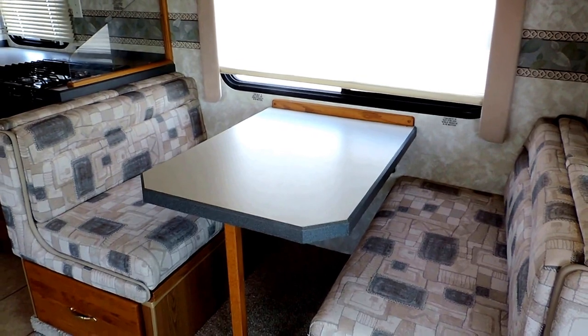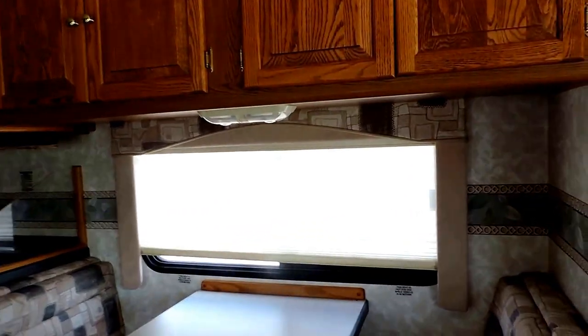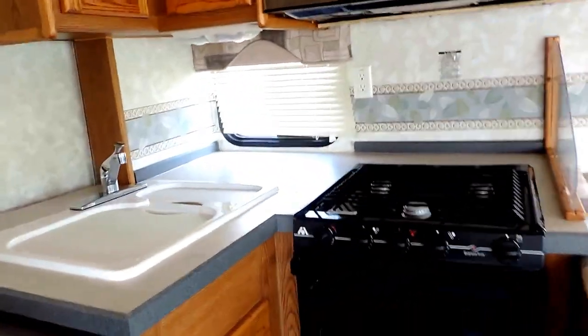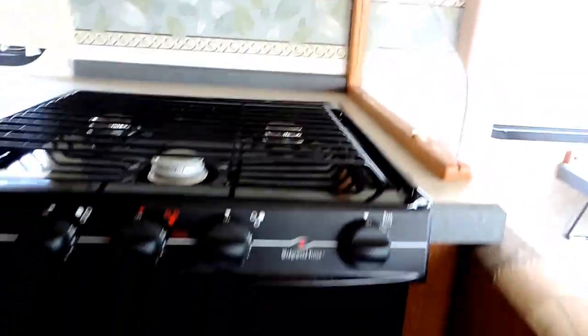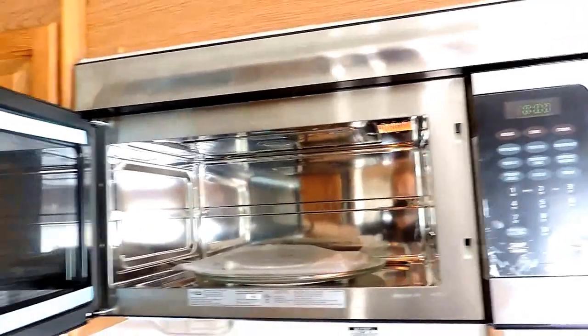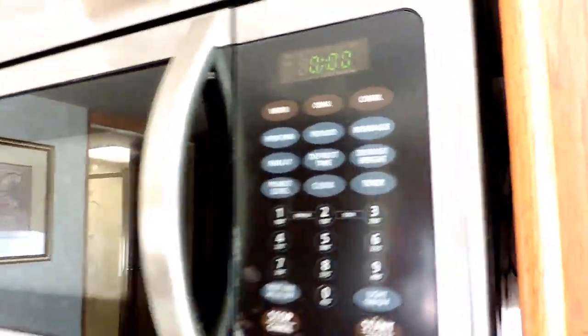Nice ceramic tiling there in the kitchen. In your slide out is your kitchen and dinette booth. The booth also folds down to make into a bed. Beautiful day and night shades throughout the unit on all the windows, both left and right. L-shaped solid surface countertops throughout the whole unit, a three burner stove top, LP gas oven, and a large convection microwave overhead. To finish it off, a dual basin sink.